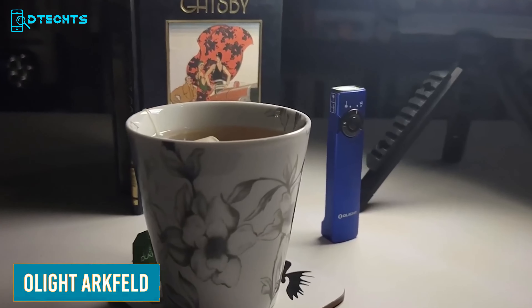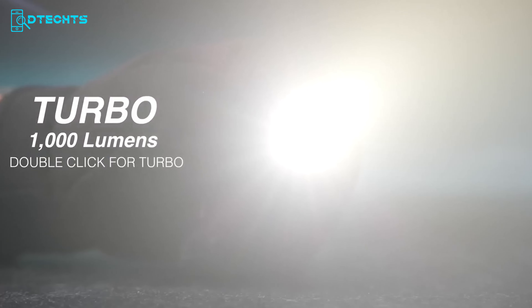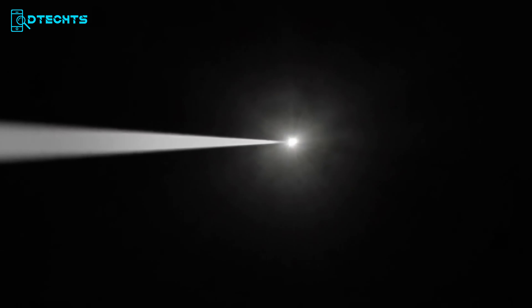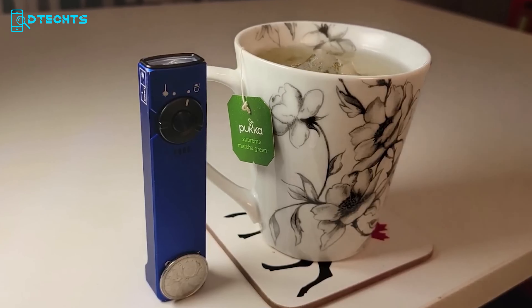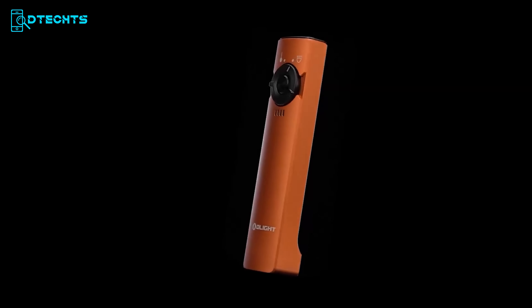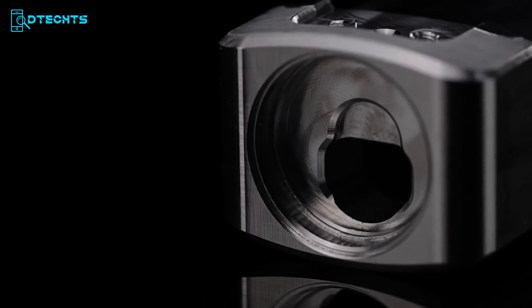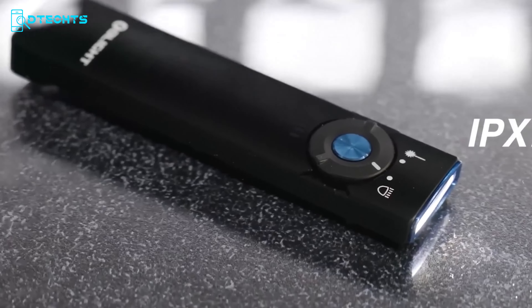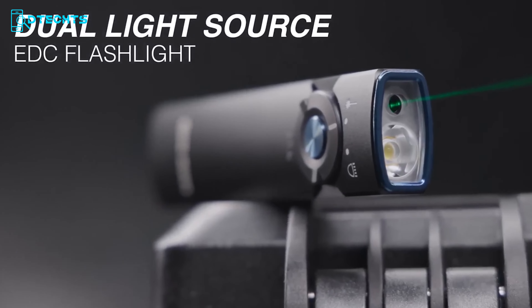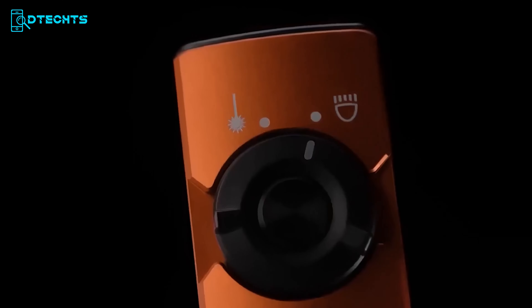A sturdy and easy-to-use flashlight like the Olight Arc Field can be a game-changer for every EDC lover. Equipped with two LEDs, this flashlight can emit up to 1,000 lumens and cover about 1,093 yards. What makes this torch stand out is its weight of only 3.07 ounces and 0.59-inch thickness — it's almost invisible inside your pocket. Its versatility is improved by two different color temperatures and five brightness levels. Constructed with high-quality aluminum alloy and rated IPX7 waterproof, it also features a green laser light that many users use as a pointer.